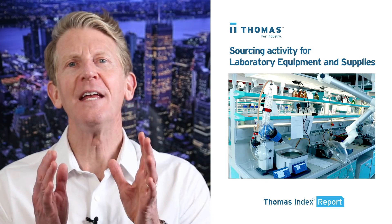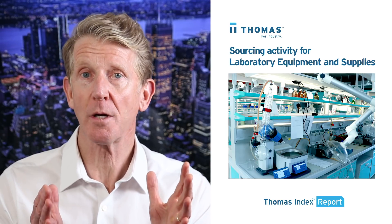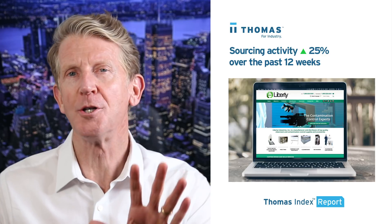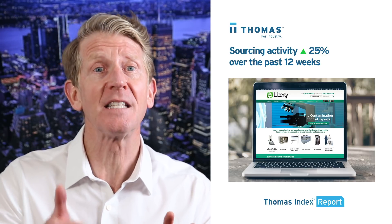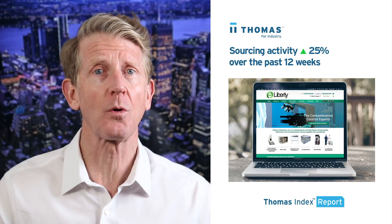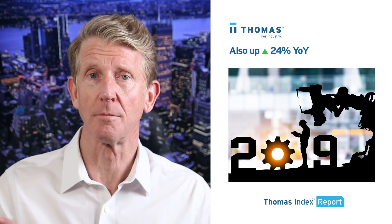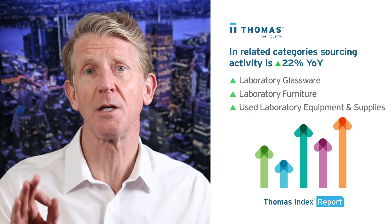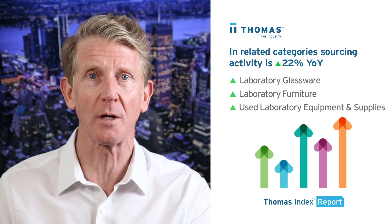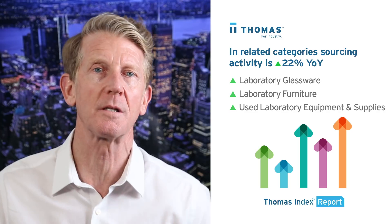Hello. In this week's Thomas Index Report we're going to take a look at sourcing activity for laboratory equipment and supplies by users of the thomasnet.com platform. Our data shows that over the past 12 weeks sourcing activity in this category is up 25% over its historical average. It's also up 24% year-over-year. Combined sourcing activity is up 22% year-over-year in the related categories of laboratory glassware, laboratory furniture, and used laboratory equipment and supplies.